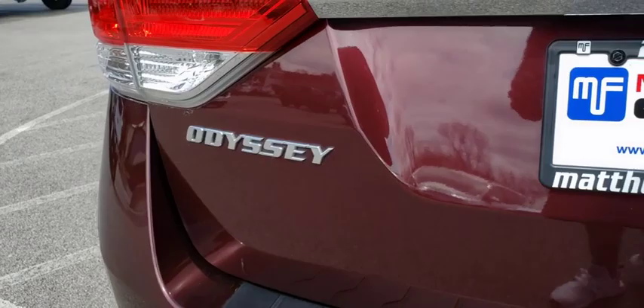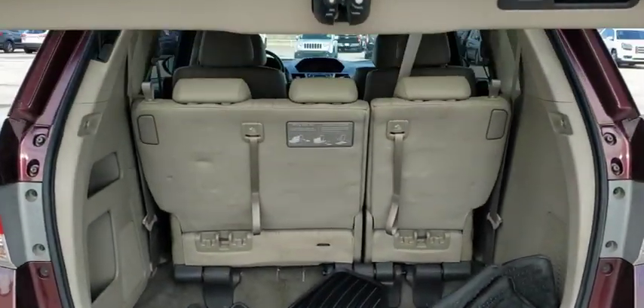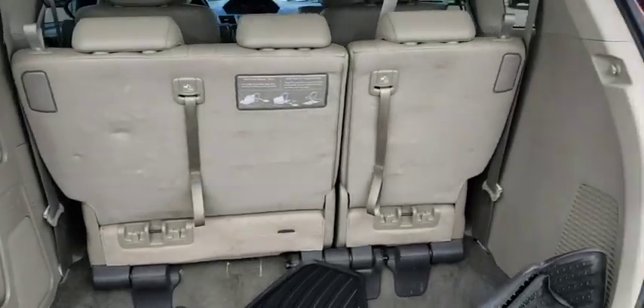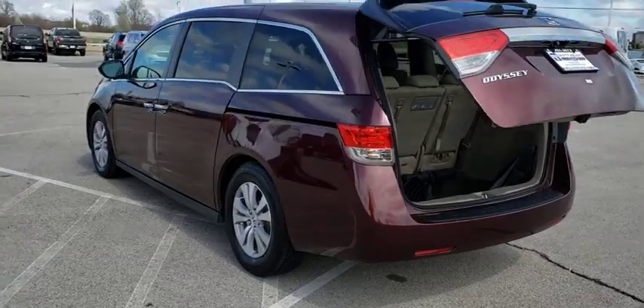Power steering, adjustable steering wheel, four wheel disc brakes, floor mats, auto dimming rear view mirror, aluminum wheels, hard disc drive media storage, cruise control, front wheel drive, rear defrost.